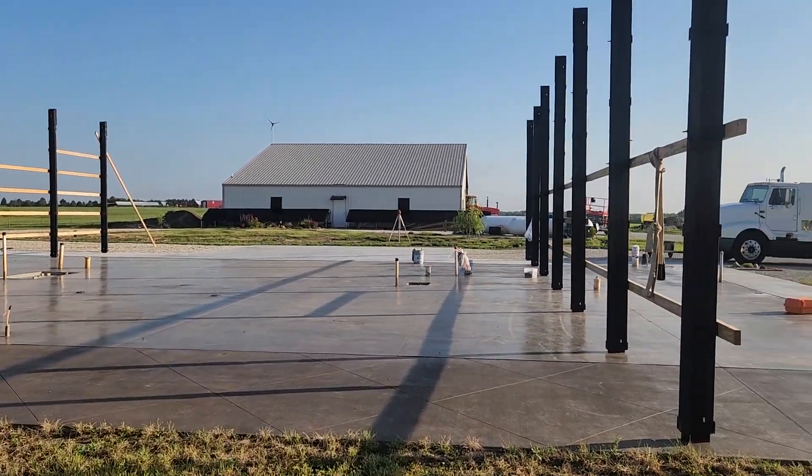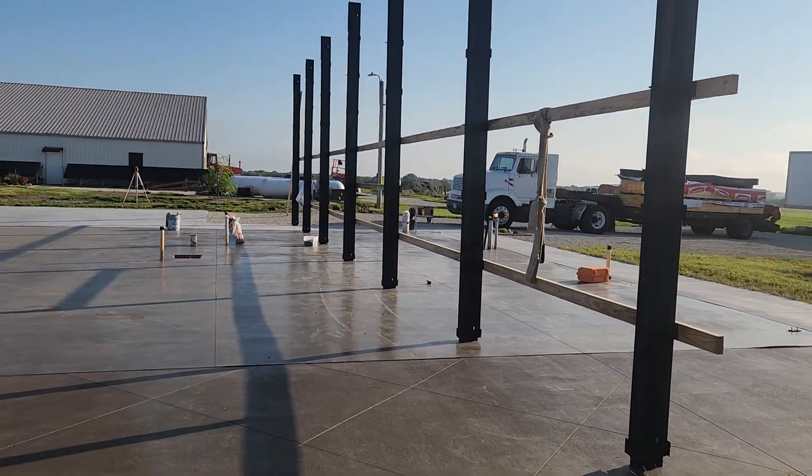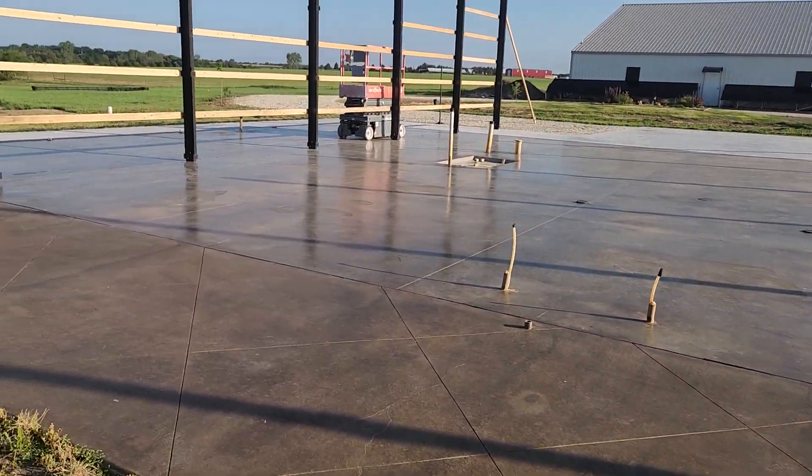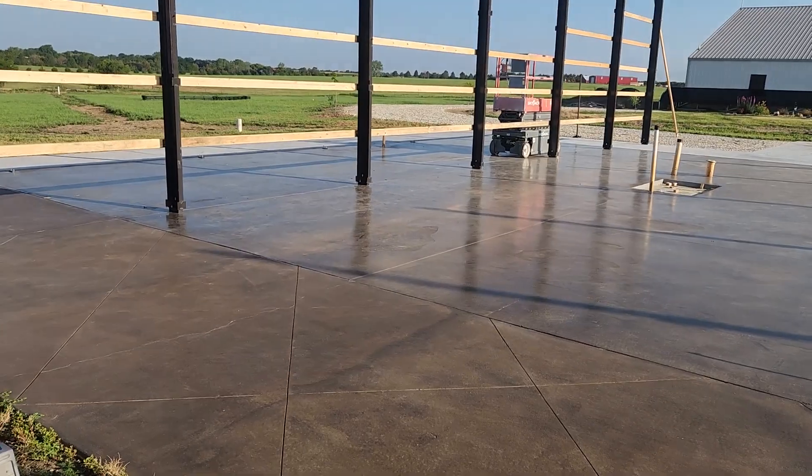Hey everybody, Rusty Mid-Kansas Pull Barns. We're up here west of Whitewater today, getting ready to start on this barn dominium, 46 by 60.